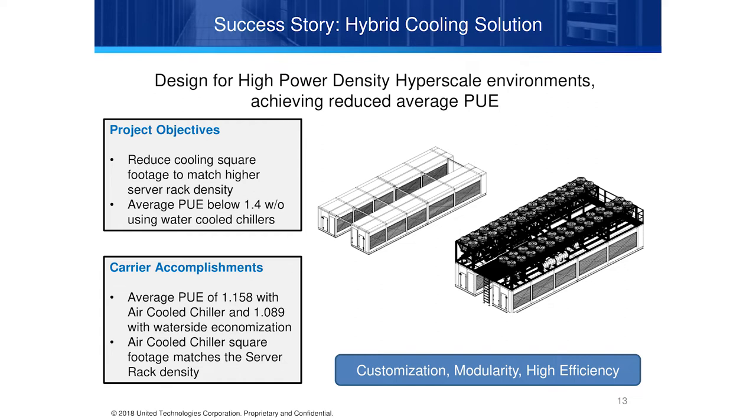In a hyperscale environment, we had a customer who wanted an average PUE of 1.4. By going with waterside economizers in the air handling and also using waterside economization in the chillers, we were able to take that PUE down to 1.089. Some of it is dependent on the environment — whether it's a cold environment versus a hot one — but there are things that can be done within the technology.